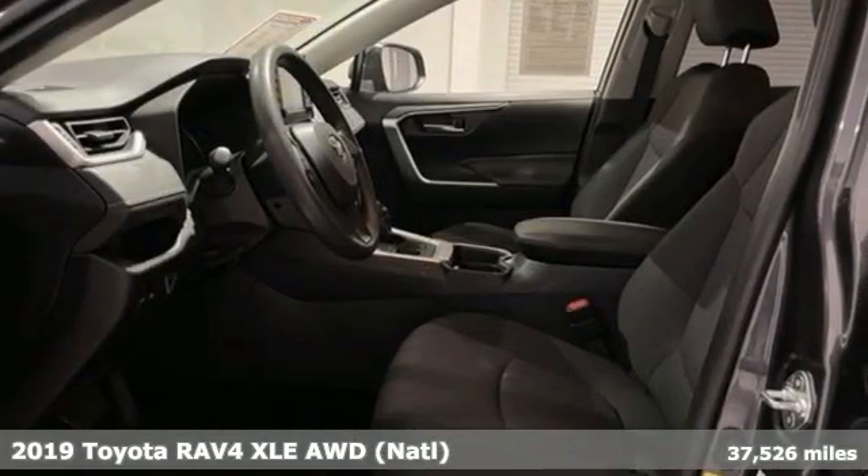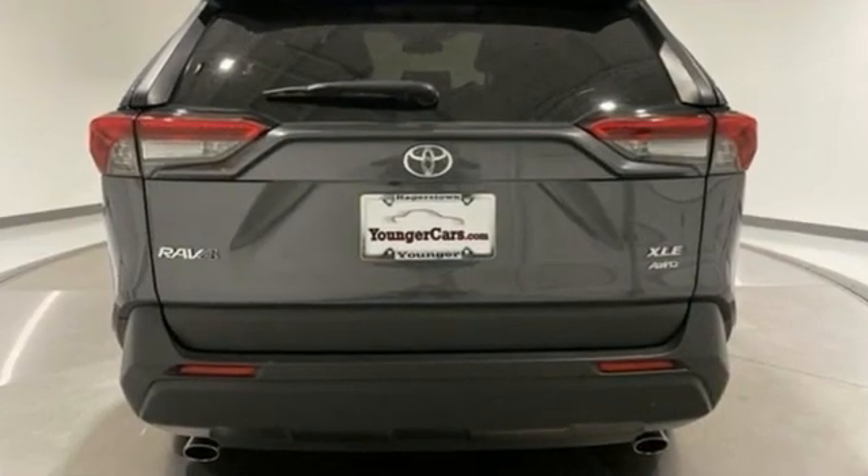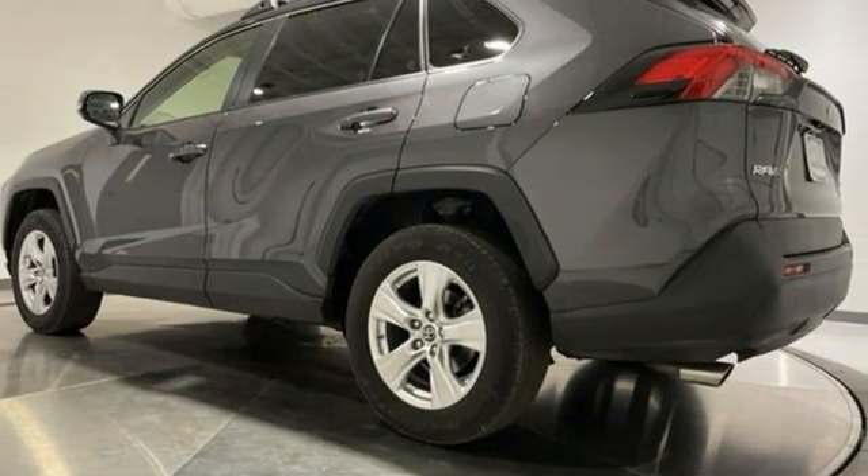A great vehicle is comprised of great features like these. Inline four-cylinder engine. Dual zone climate control. Smart device navigation. Manual tilting steering column.